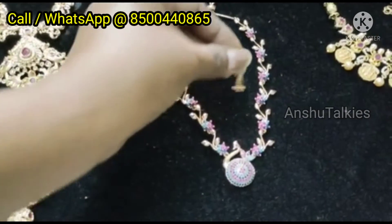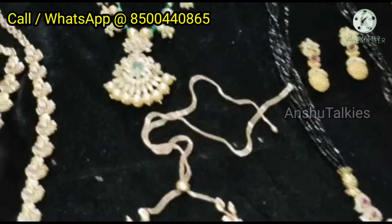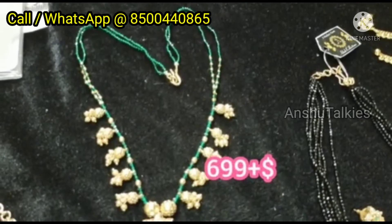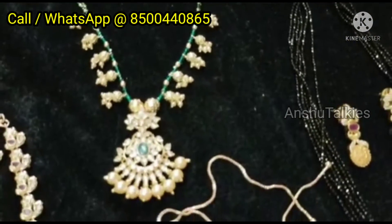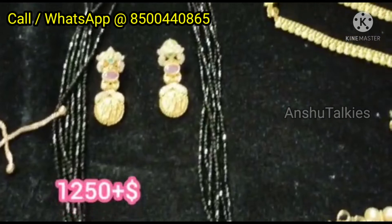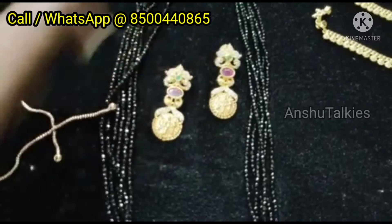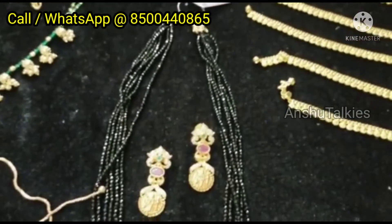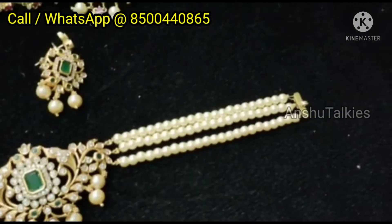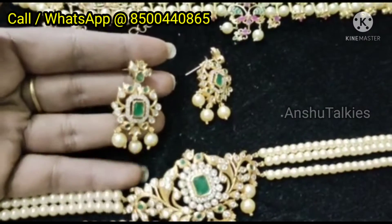We are going to show you the price, so don't miss this. I will show you the details. We have a lot of special discounts. I will start with the earrings pattern and I will link the details in the description below.